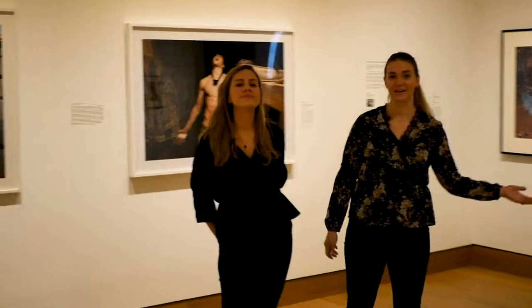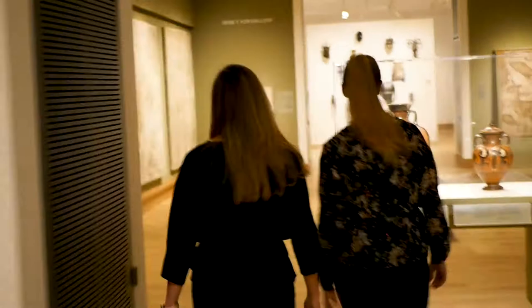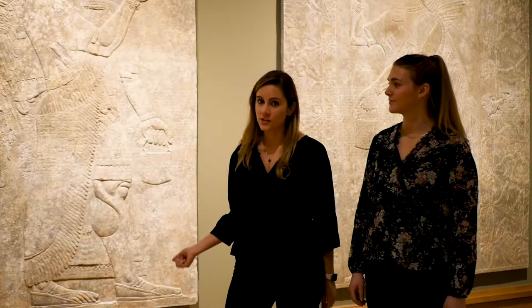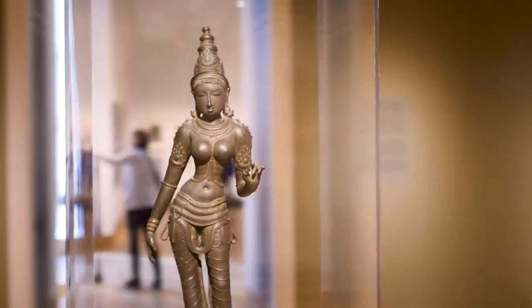This next gallery is usually reserved for student-curated shows. Next we have Kim Gallery, which usually features ancient art. Our best known are the Assyrian Reliefs — they once lined the palace of King Asher Nasipal II.